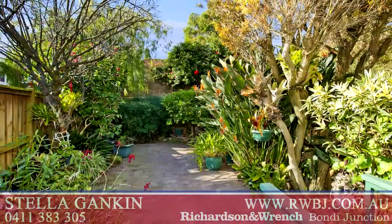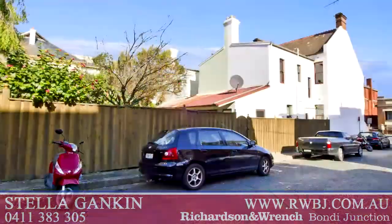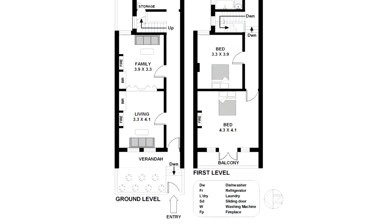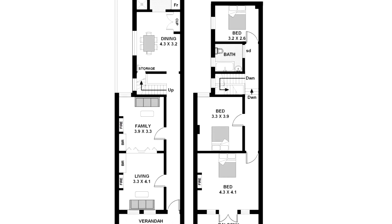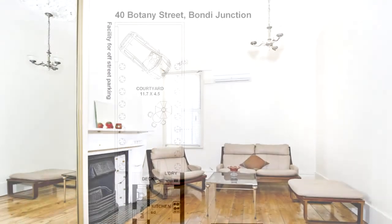The home opens to a deep, leafy paved courtyard garden with side street pedestrian access and facility for off-street parking. Additional features include bathrooms on both levels, high ceilings, and gorgeous pine timber floors awaiting revival.